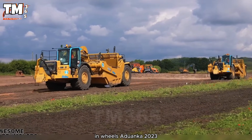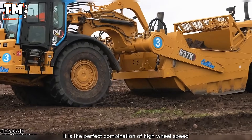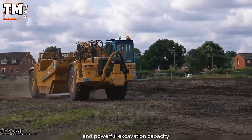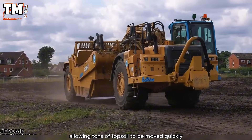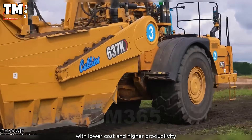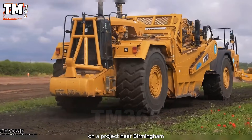In Wheels Edwanica 2023, it is the perfect combination of high wheel speed and powerful excavation capacity, allowing tons of topsoil to be moved quickly with lower cost and higher productivity. On a project near Birmingham,